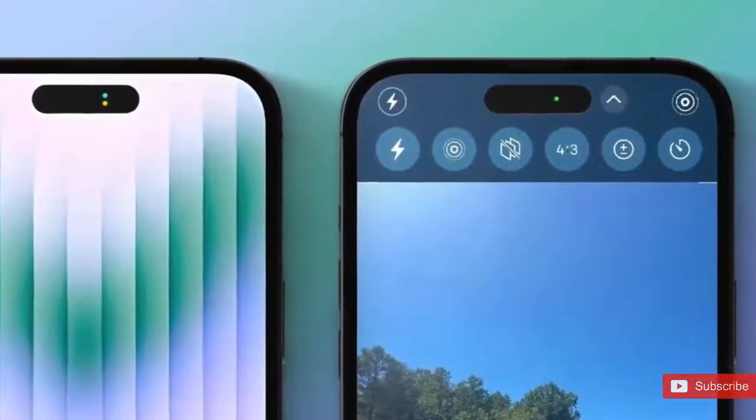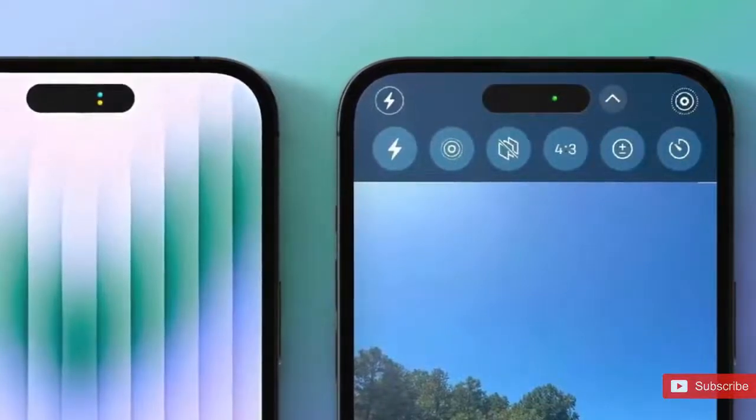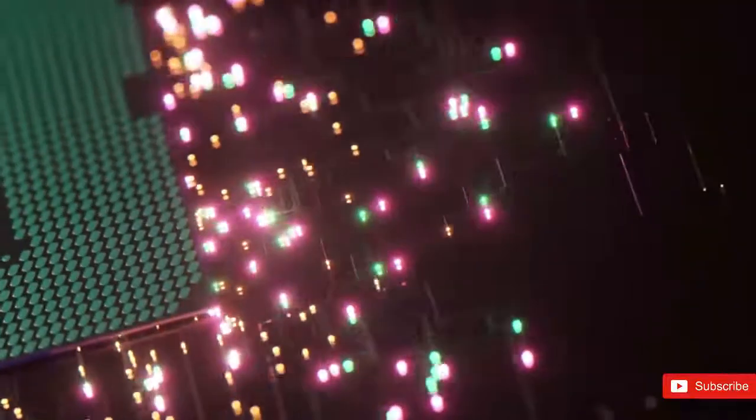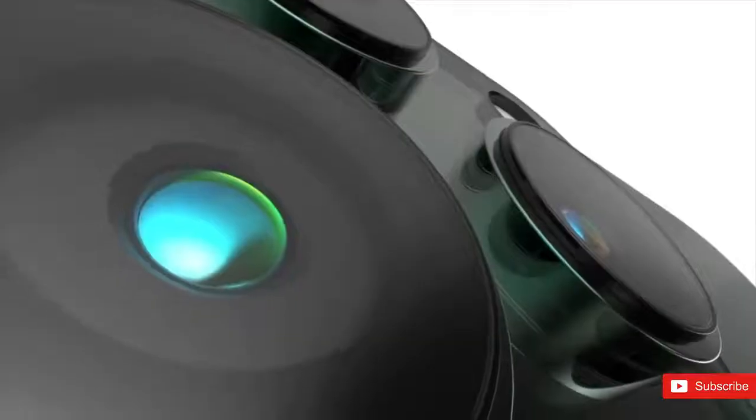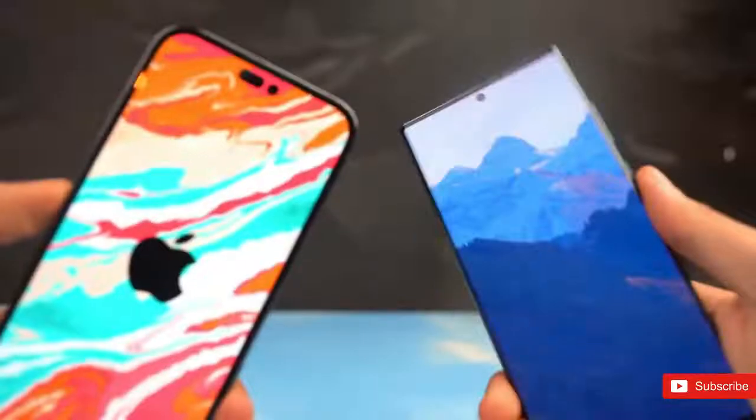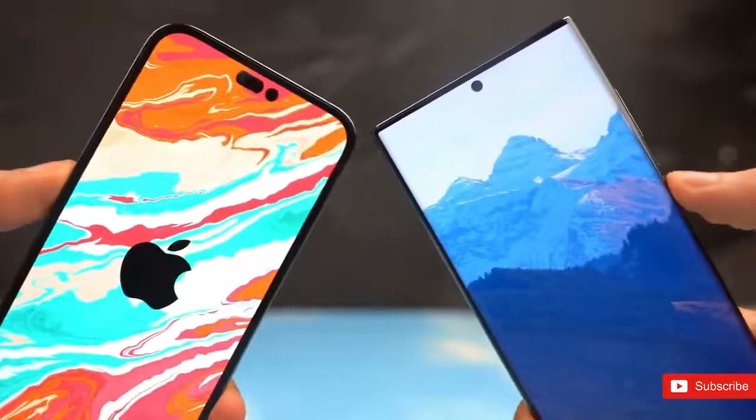According to 9to5Mac's source, the camera app is also expected to have an updated layout that moves some of the controls to the top of the screen. Specifically, the flash and live photo buttons will be right up in the status bar, with other settings positioned right below the cutouts.